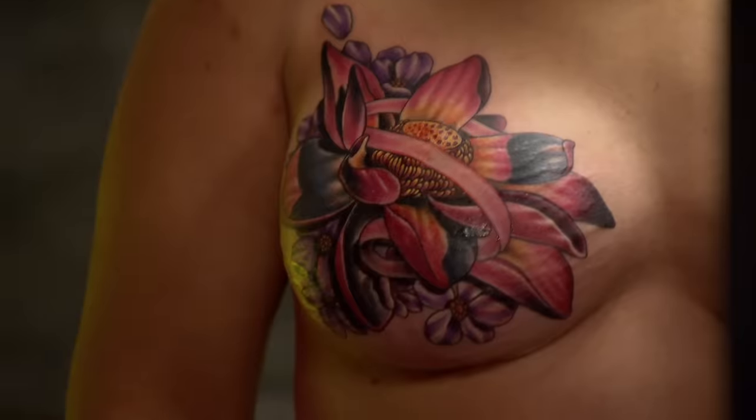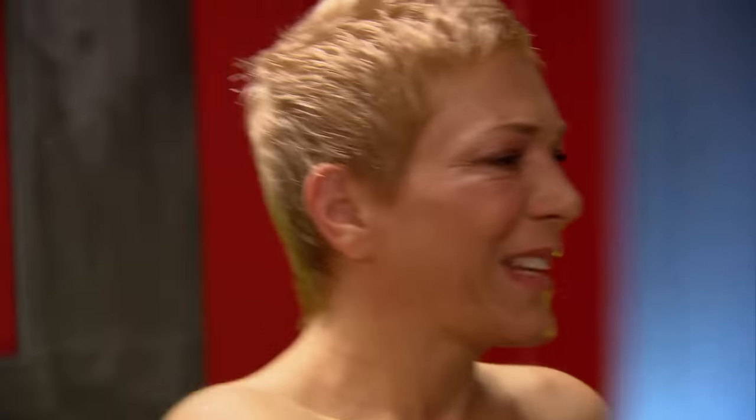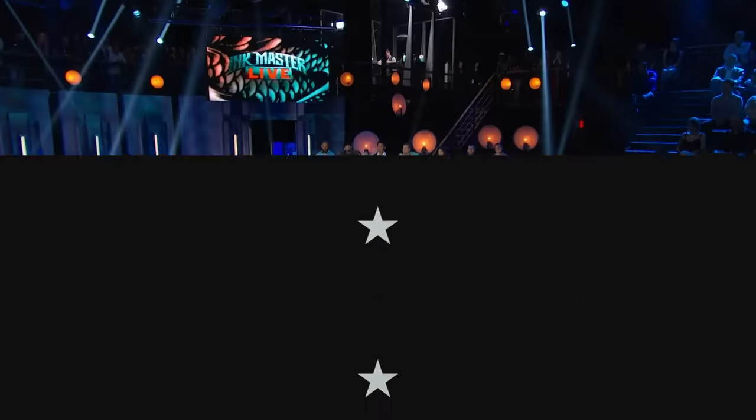That's it. Time's up. Machines down. No more ink. Over the last several months, the three finalists and their master canvases endured 35 hours of tattooing to create the back pieces you're about to see tonight. Let's see how that went.